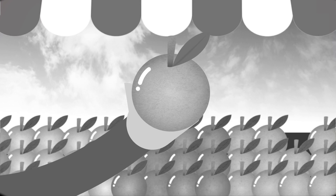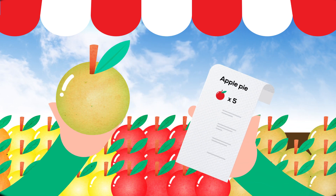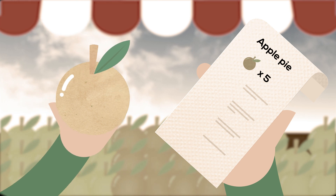Unlike popular belief, most color blinds do see color, not just black and white. But certain colors appear washed out and are easily confused with other colors. This creates difficulties during simple daily tasks.